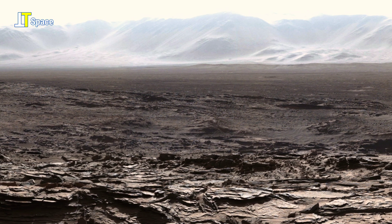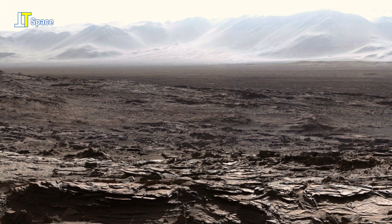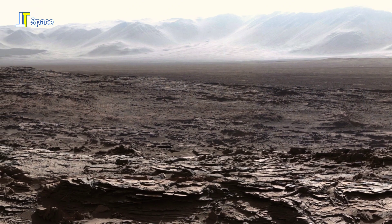A portion of the rim of Gale Crater fills the horizon in the center of the frame, with Upper Mount Sharp on the horizon at left.